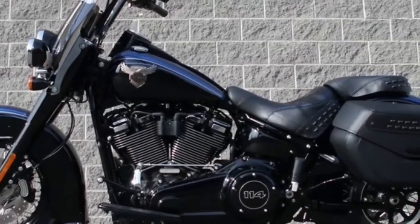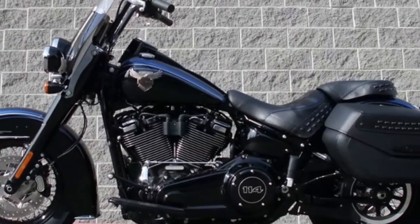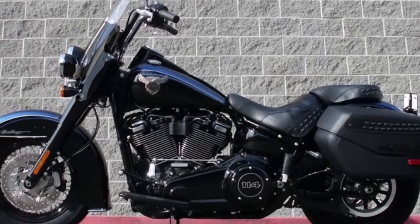Test ride it at Livermore Harley Davidson, located at I-580 at North Greenville.